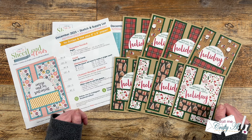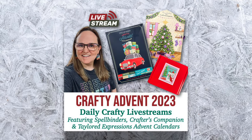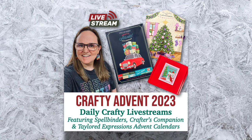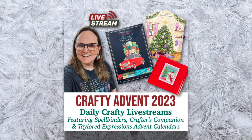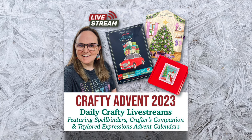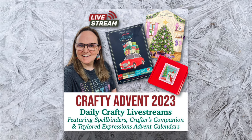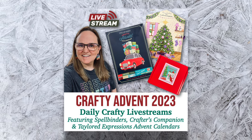Before we take a look at the team's cards, I want to tell you about a special series here on my channel. I have been going live every morning in December to open and create a new tag with my three crafty advent calendars — from Spellbinders, Crafters Companion, and Tailored Expressions. Each day someone in the live chat wins the tag I make, and I also give out secret words for a special giveaway at the end of the month. In the description box I have a link to the kickoff video and the full playlist so you can get caught up.